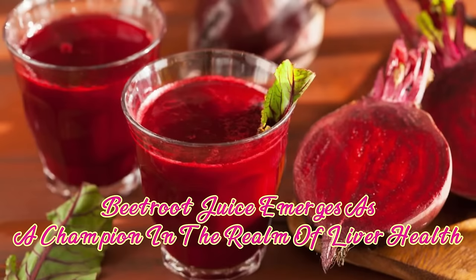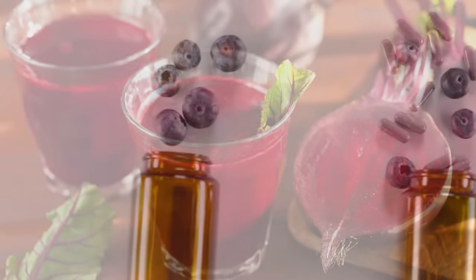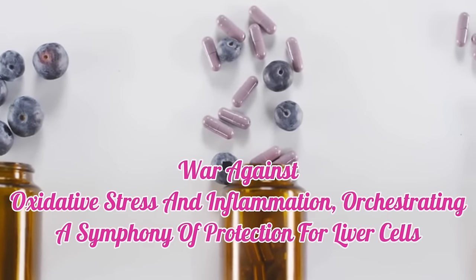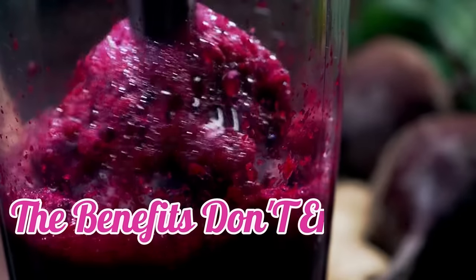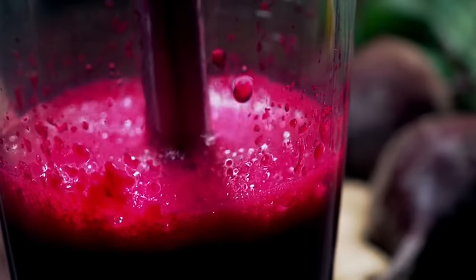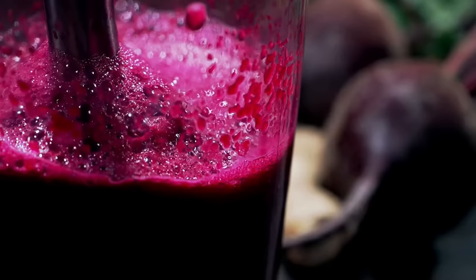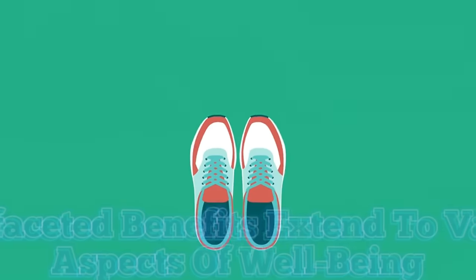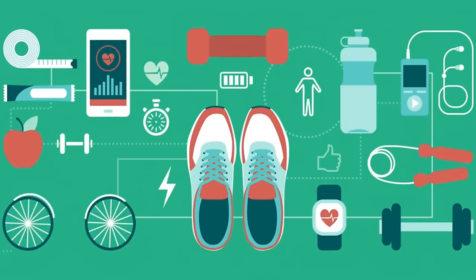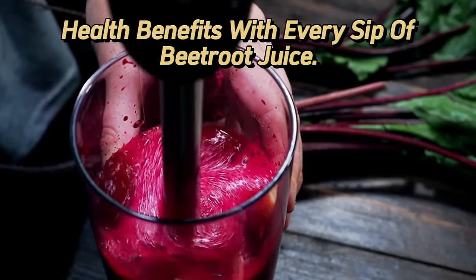10. Beetroot juice emerges as a champion in the realm of liver health, boasting a rich reservoir of nitrates and antioxidants, notably betalains. These powerhouse compounds wage war against oxidative stress and inflammation, orchestrating a symphony of protection for liver cells. This vibrant elixir also kickstarts the production of liver enzymes, pivotal players in the detoxification process, ensuring your body remains a fortress against harmful toxins. Beetroot juice's multifaceted benefits extend to various aspects of well-being, from cardiovascular support to enhanced exercise performance.